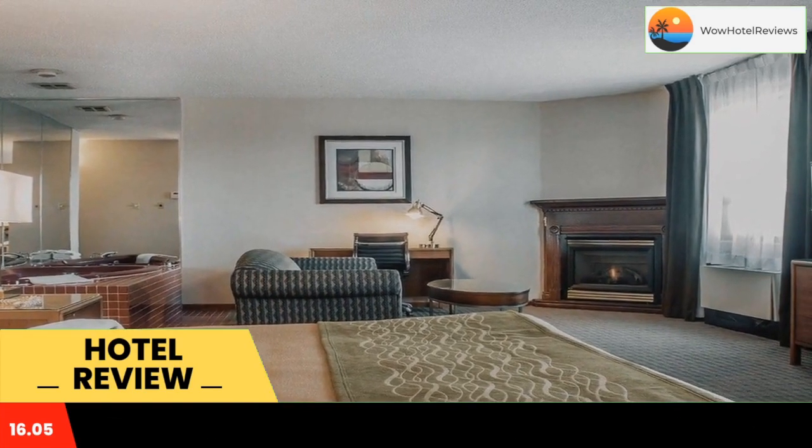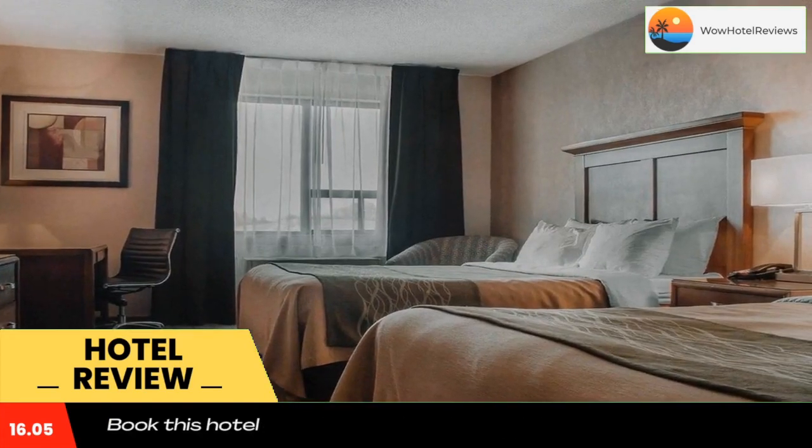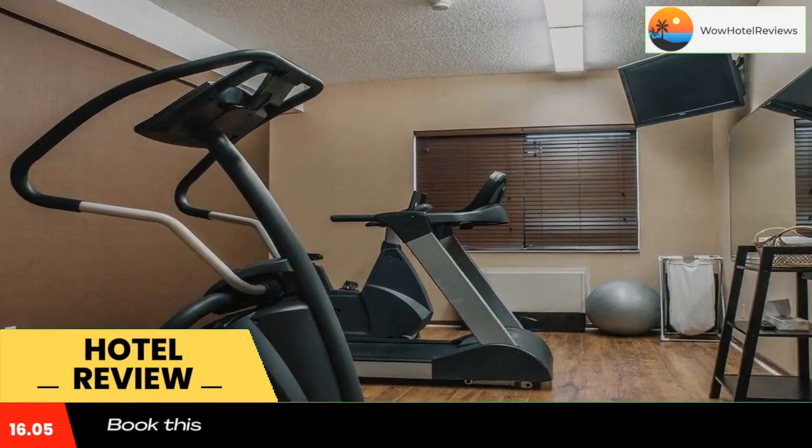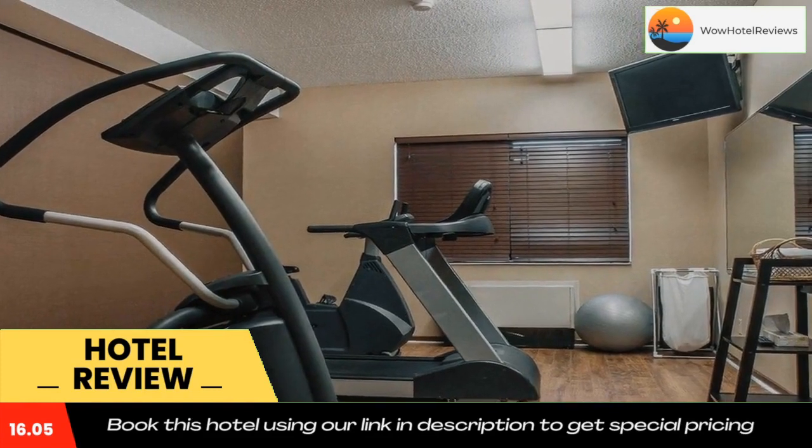This pet-friendly hotel also has a fitness centre and picnic area. Your morning breakfast is full of hot and delicious options, making breakfast at the Comfort Inn the perfect way to start your day.